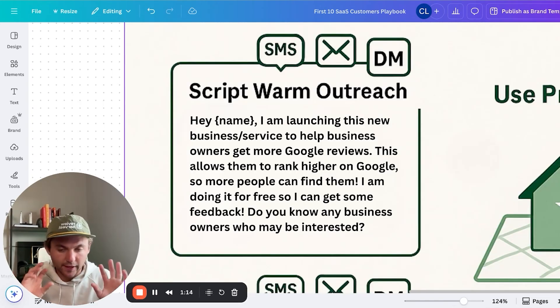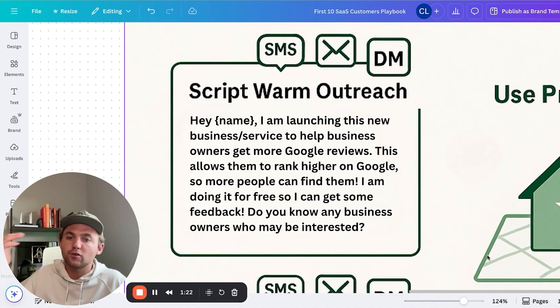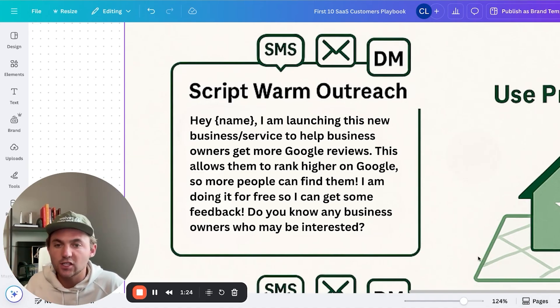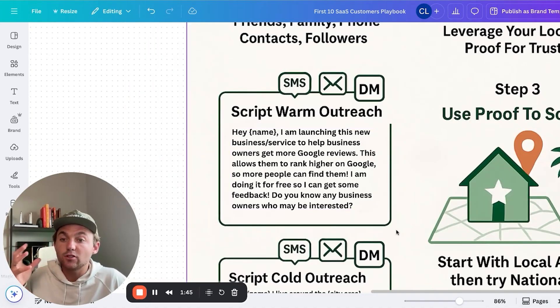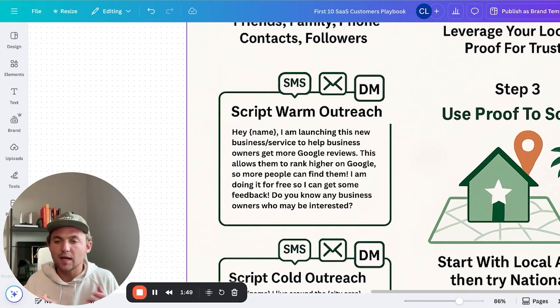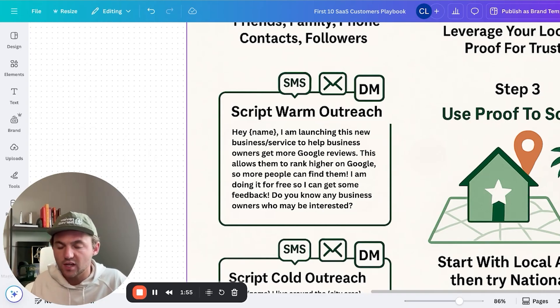The warm outreach message I sent to my network was simple: 'Hey [name], launching this new business/service to help business owners get Google reviews. This allows them to rank on Google so more people can find them. I'm doing it for free — I just want to get some feedback. Do you know any business owners who'd be interested?' Make sure you say 'do you know anybody who'd be interested?' — not 'are you interested?' Even if they own a business, ask if they know anybody. If they want it for their own business, they'll just say yes. And if they don't, they might send somebody your way.